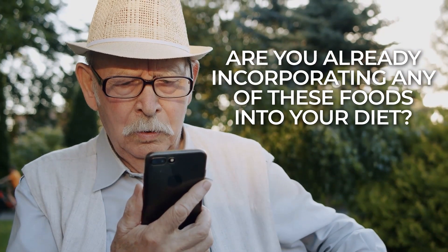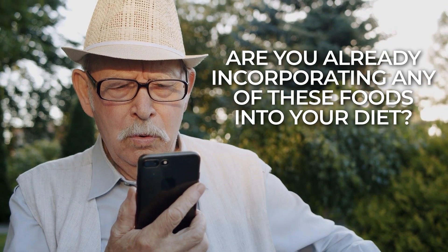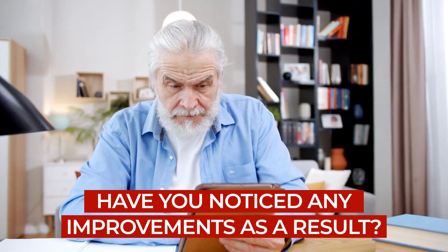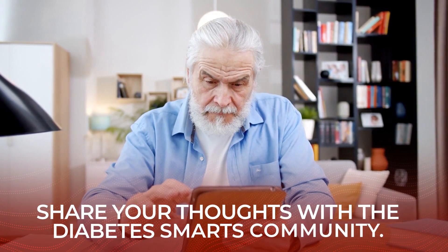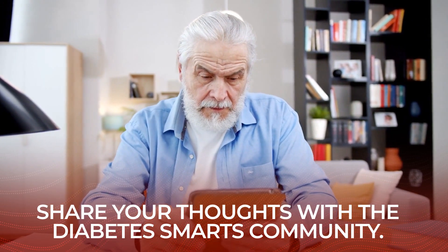So now you know: 5 diabetic-friendly food groups to eat often. Are you already incorporating any of these foods into your diet? Have you noticed any improvements as a result? Let us know by commenting below, and share your thoughts with the Diabetes Smarts community!